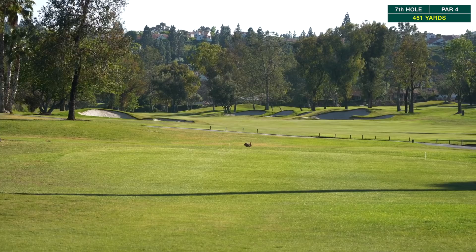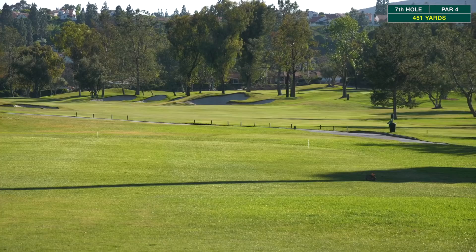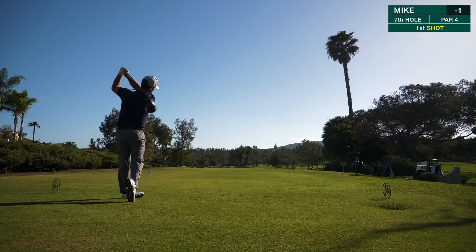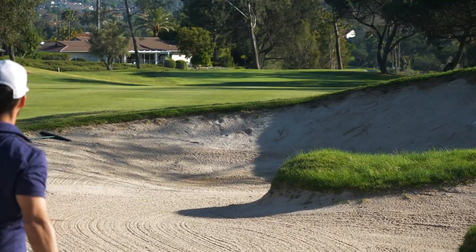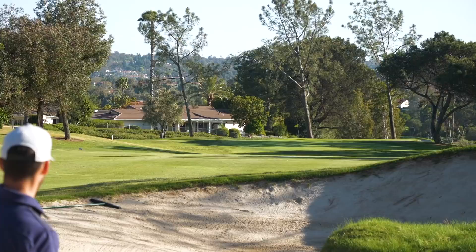Hole number seven, par four, 451 yards. Hard dogleg to the left, bunkers towards the center at about 250 to 290 out. Need to carve it right to left to cut that corner — a good drive is definitely needed. Coach missed his drive into the bunker but has a great lie in the center. He has 185 a little into the wind — going to try a hard 6-iron and leave it in front of the pin to get up and down. Hit a pretty good shot out of there — drawing, going to probably miss the green left.